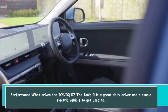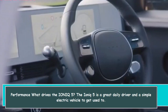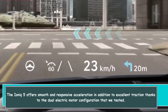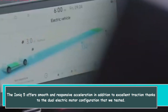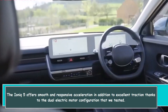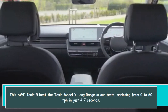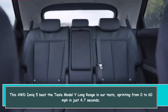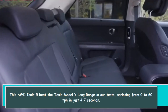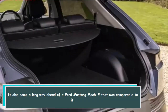The IONIQ 5 is a great daily driver and a simple electric vehicle to get used to. It offers smooth and responsive acceleration in addition to excellent traction thanks to the dual electric motor configuration tested. This AWD IONIQ 5 beat the Tesla Model Y Long Range in our tests, sprinting from 0 to 60 mph in just 4.7 seconds. It also came well ahead of a comparable Ford Mustang Mach-E.